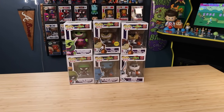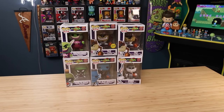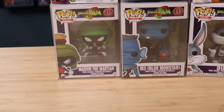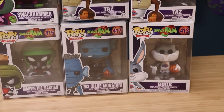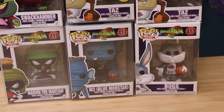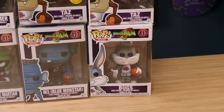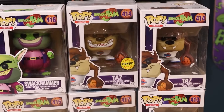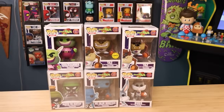Here's all the Space Jam pops that I have. I believe these are all the ones that are out currently. If we start on the bottom, you got Marvin the Martian in the referee outfit with the whistle in his mouth — which is an awesome one. We got the Blue Monstar, which is pretty cool as well — one of the bigger three-inch normal Funko pops. You got Bugs Bunny rocking the Tune Squad jersey, regular Taz, Chase Taz grinning his teeth, and also Swag Hammer.